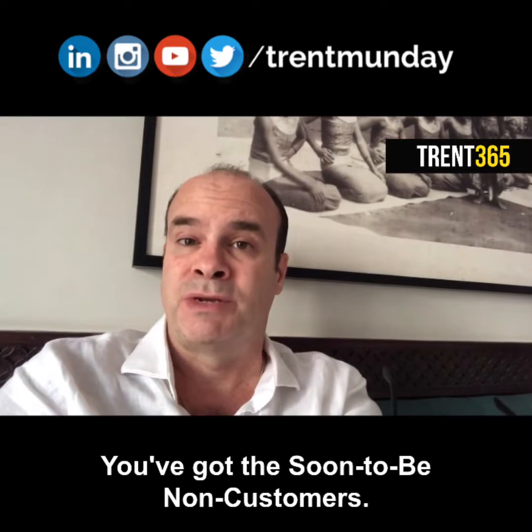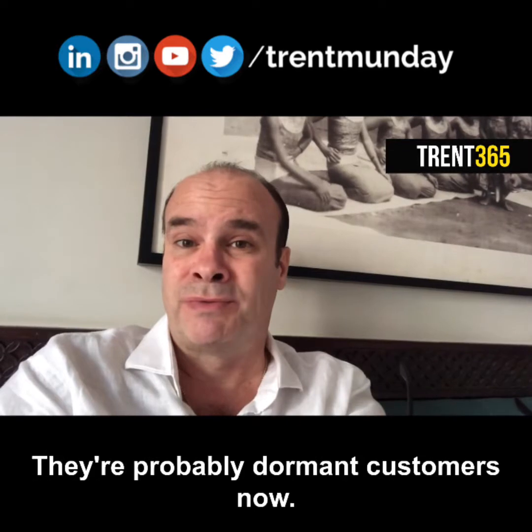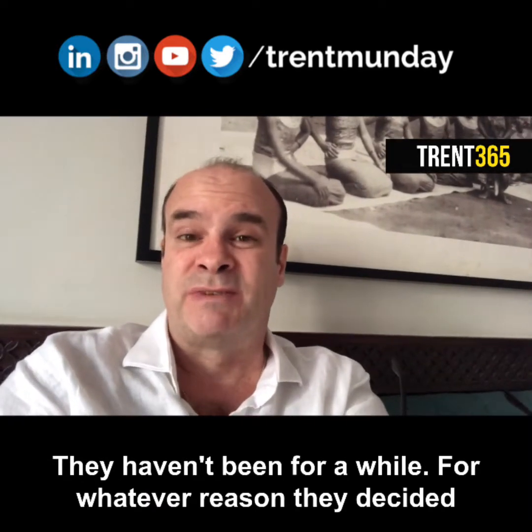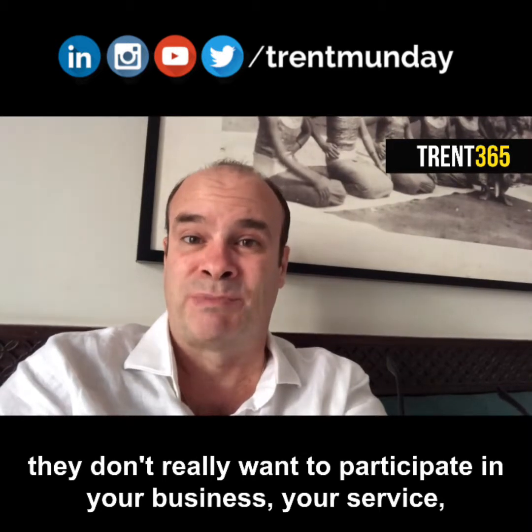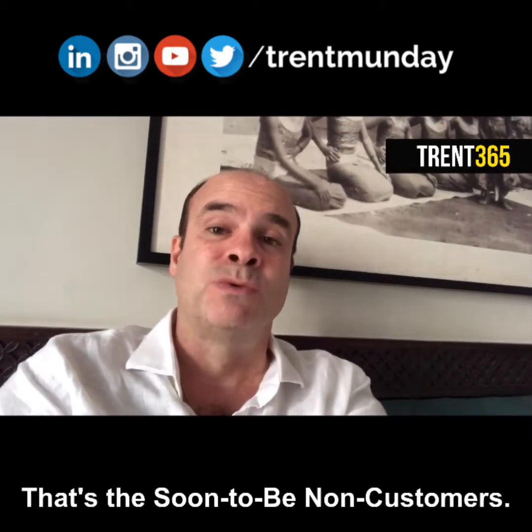You've got the soon-to-be non-customers — the ones that actually used to be your customers before. They're probably dormant customers now; they haven't been for a while. For whatever reason they've decided they don't really want to participate in your business, your service, your product anymore. So that's the soon-to-be non-customers.